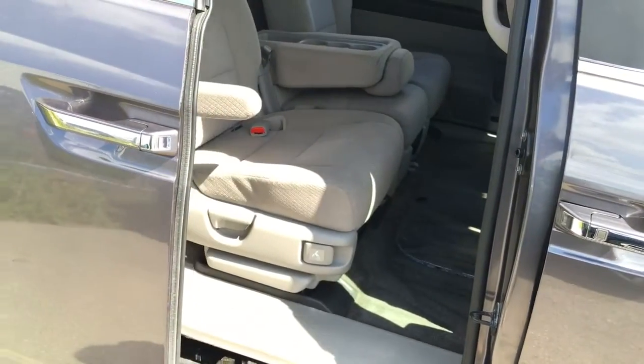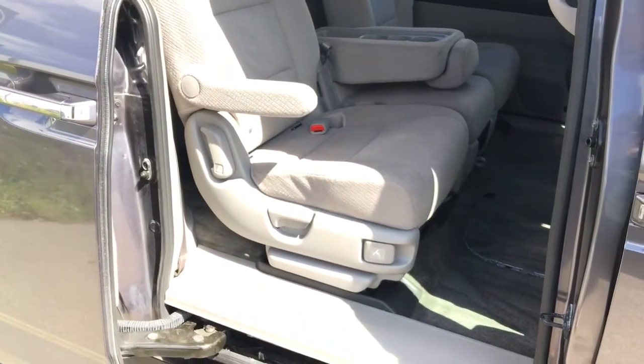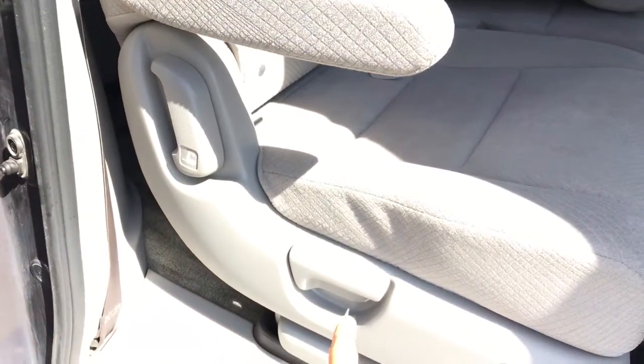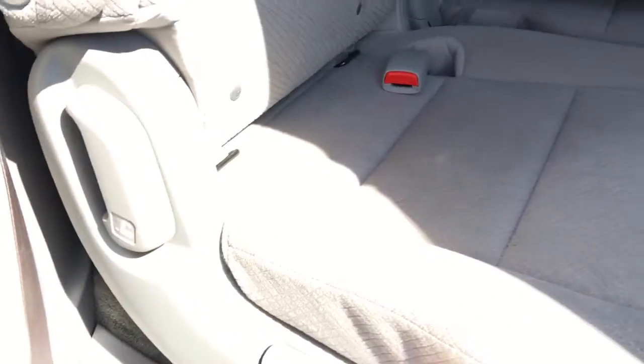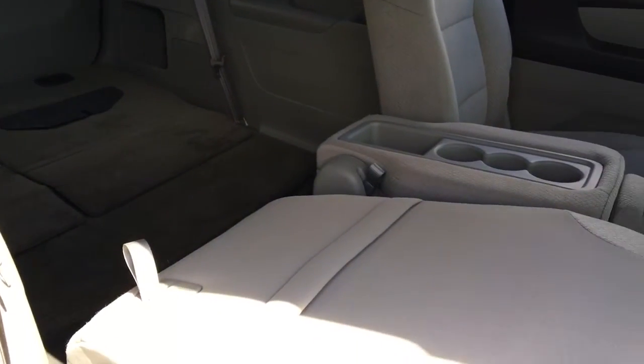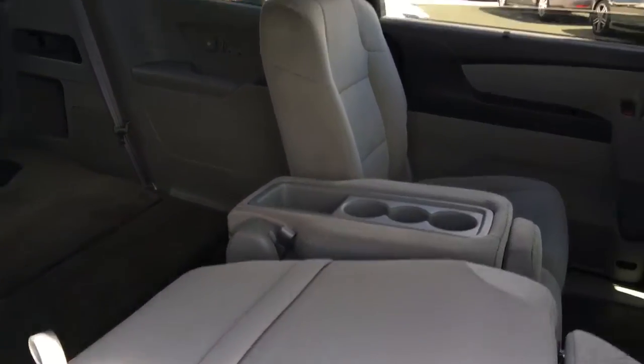Let me show you one more trick with the second row. I'm not using the handle or the remote door opener, but watch — it still opens on its own. And if you pull this latch on the seat, it slides forward, giving you just a little bit of extra room while still keeping the chair in.